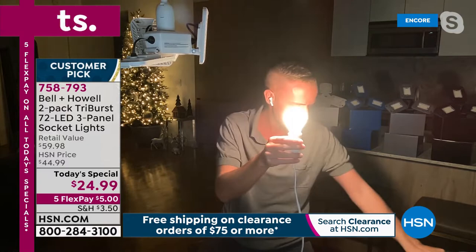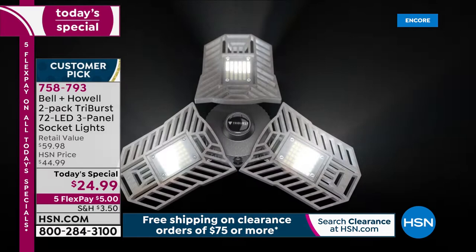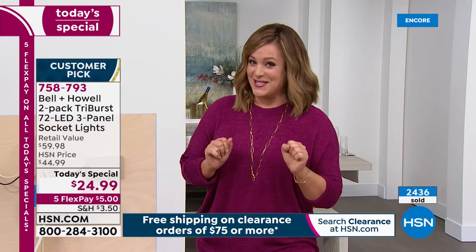With the standard 40-watt bulb you can sort of see colors, but watch: turn it off and turn on the Tri-Burst — boom, bright crisp clean white light. Two for the lowest price we've ever done: $24.99. If you want to spread payments out, $5 is what you pay tonight on your first credit card flex pay, then four more months to pay it off. Item number 758-793.